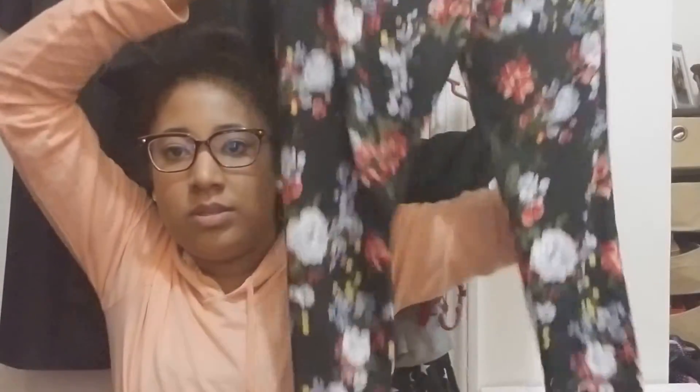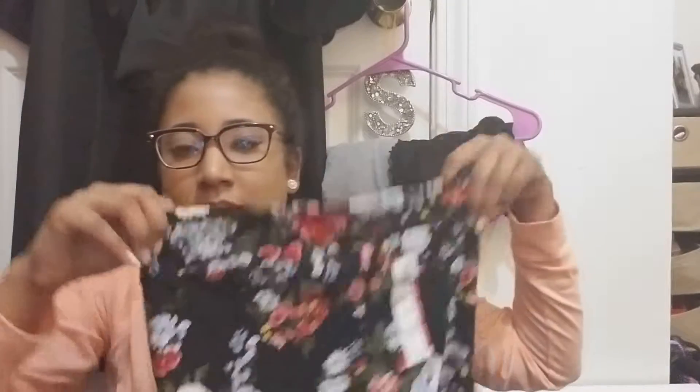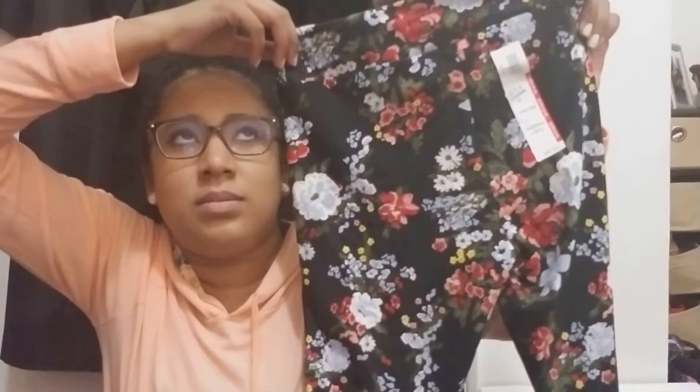And then I got a pair of tights on clearance for three dollars. It's a capri style, Time and True as well — I'm a small in this brand. It's floral and I love that it has this broad waistband, so it kind of works as like a smoothing effect in that area.